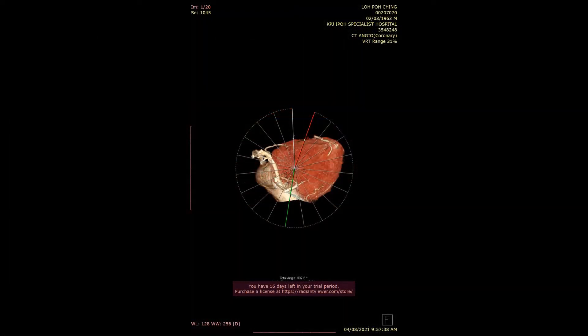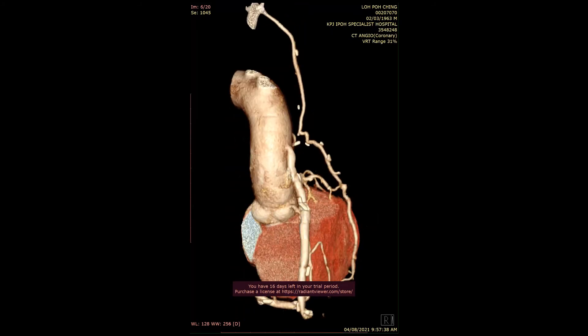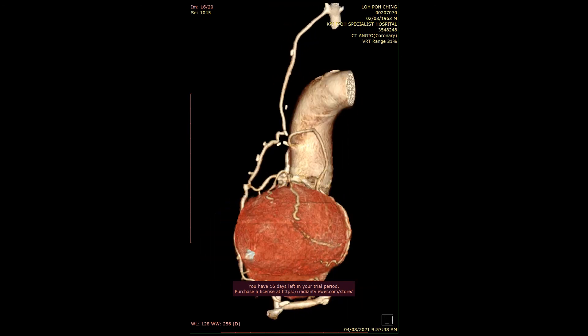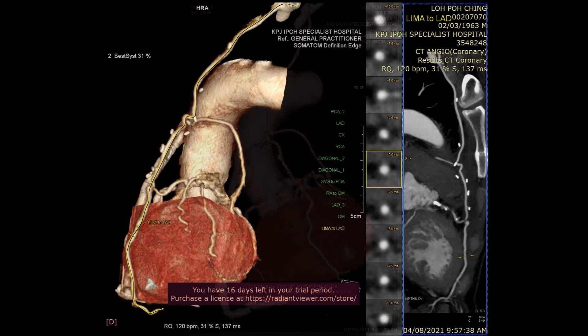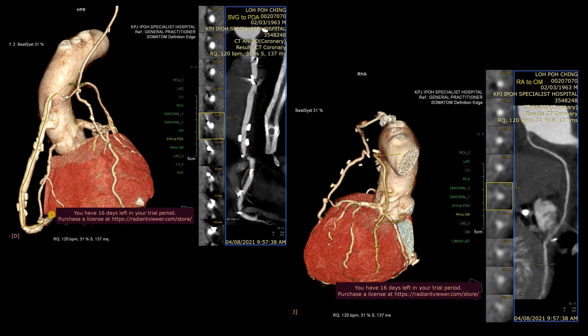Here is the CTA coronary imaging at 3 months post-operatively for our first patient that underwent MICS-CABG on pump-arrested heart. As you can see from this 3D reconstruction image, the graft configuration is similar to conventional CABG. The LIMA to LAD graft is patent at 3 months post-op, and the SVG to PDA and the radial artery to OM graft are also patent.